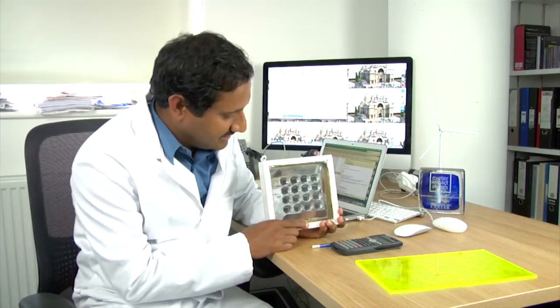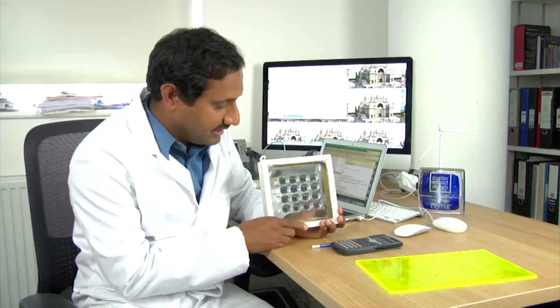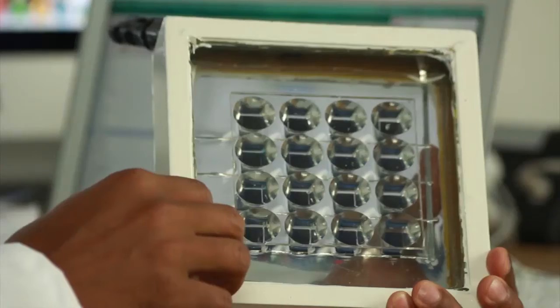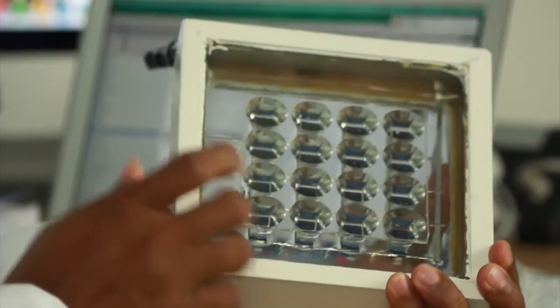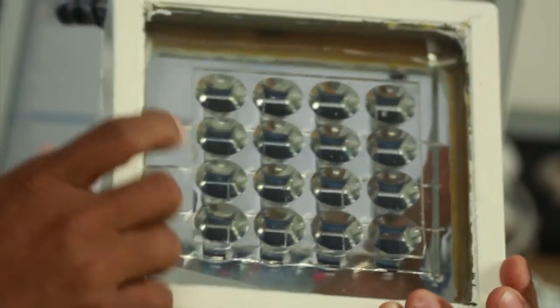This system converts solar energy into electricity. It also reduces electricity bills for heating purposes. It concentrates light at the top, focusing it toward smaller areas, and between these we have optical materials which absorb and redirect light in particular directions.